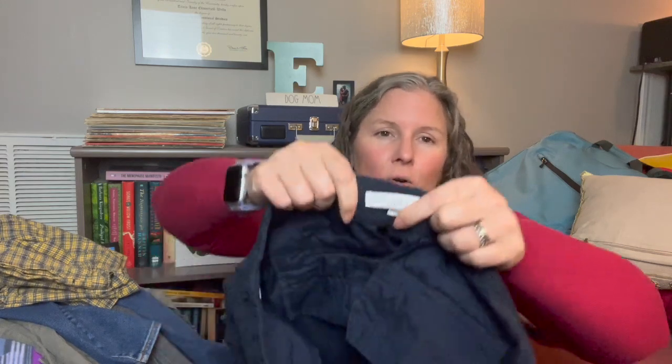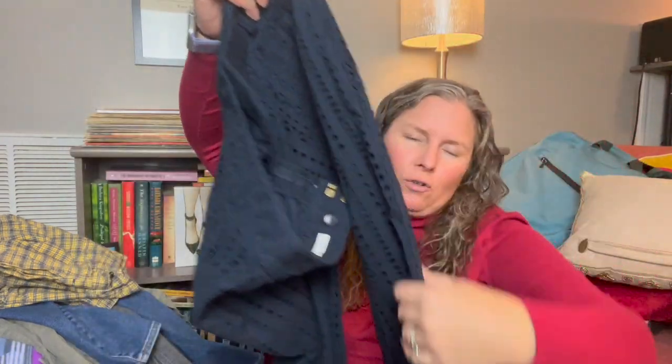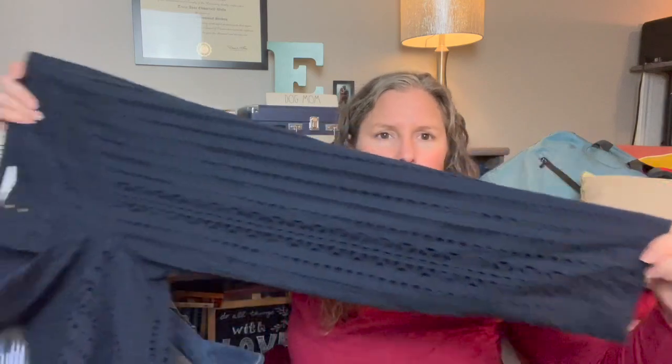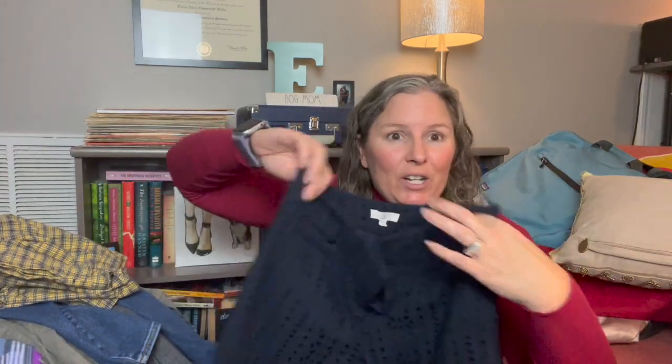These are Ann Taylor Loft — the Marisa pant in a size 4 petite. I keep saying I won't pick up LOFT anymore but I lie to myself every time. They're navy blue cropped straight-leg pants with eyelet detail, and they are so cute. Some woman is going to rock these with a crisp white shirt and nice tan sandals and look fabulous.